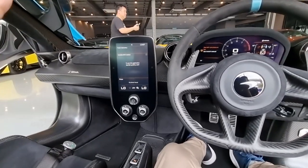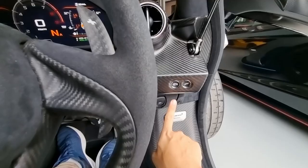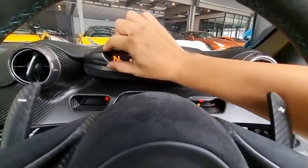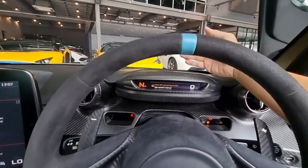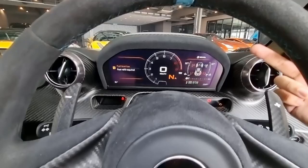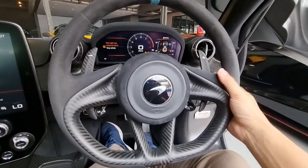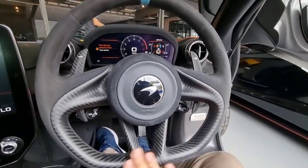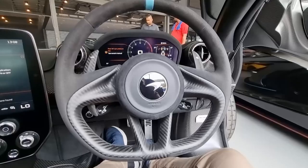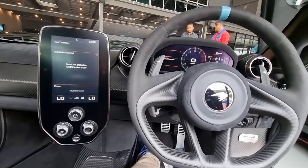This function here allows you to retract the instrument cluster to show just essential info for better visibility ahead, or you can raise it for a full color display. Either side you have warning light clusters. You also have paddle shifters. The steering wheel itself is simple and uncluttered, but still has an alcantara finish to give it that sense of sporting premium luxury.